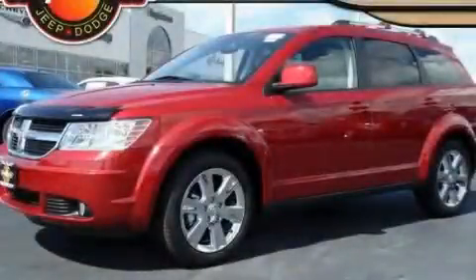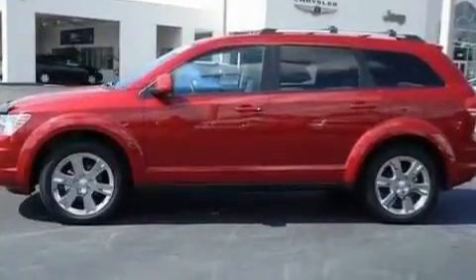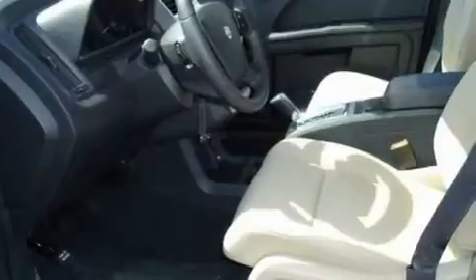This is a brand new 2010 Dodge Journey. Safety, space, and comfort. It has a 3.5-liter six-cylinder engine and an automatic transmission.